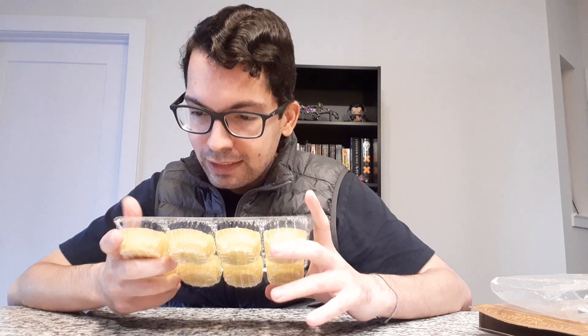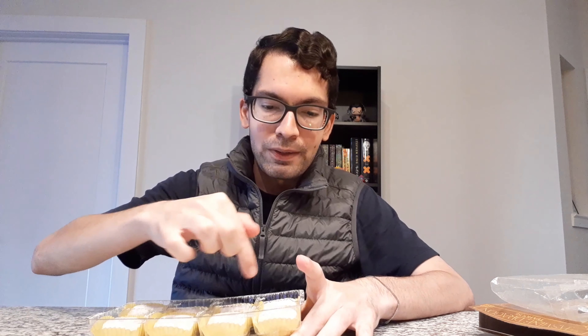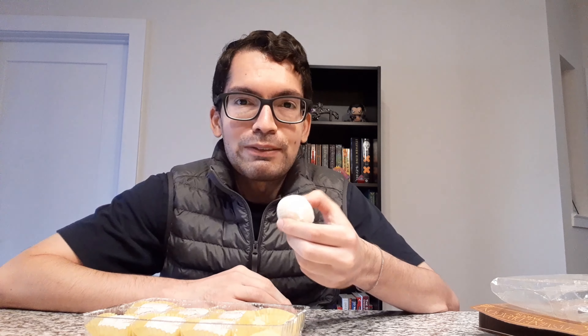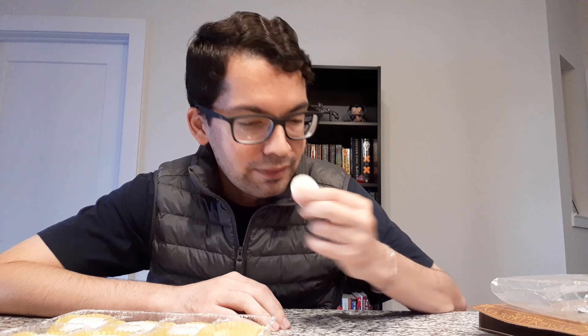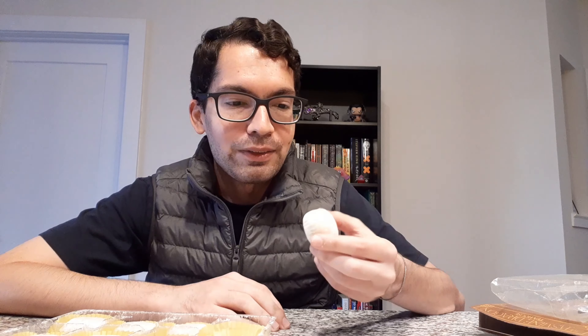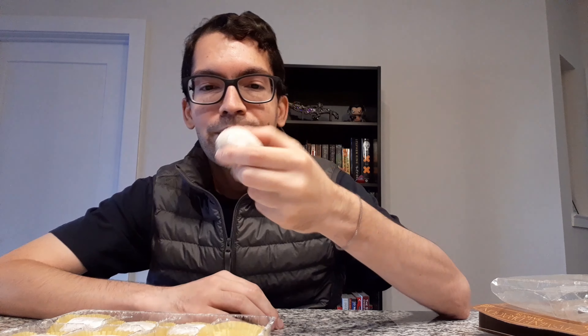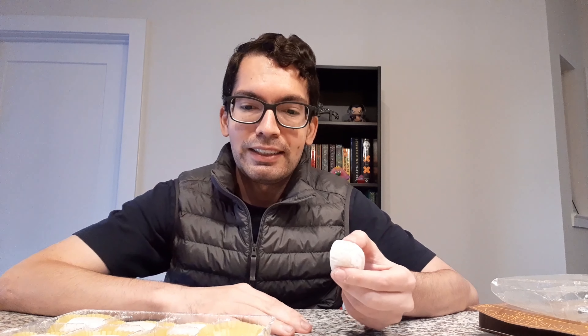I'm going to take this out here. Here's a look at the eight pieces of mochi. They're a standard looking mochi. You can see a little bit of the filling — it's like a brown bubble tea filling, slightly translucent. I'm going to go ahead and take it out and give it a sniff. It smells really good. It actually smells very much like a bubble tea for those of you who have had the opportunity to try it. That smells really, really good.